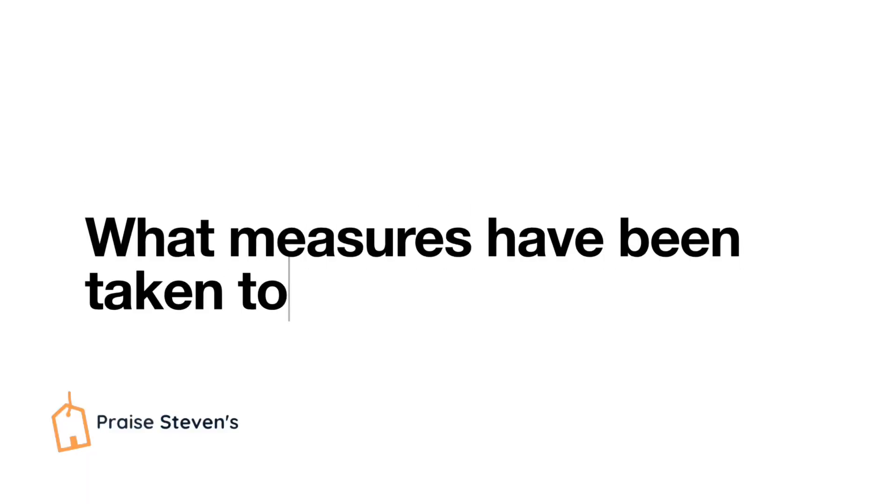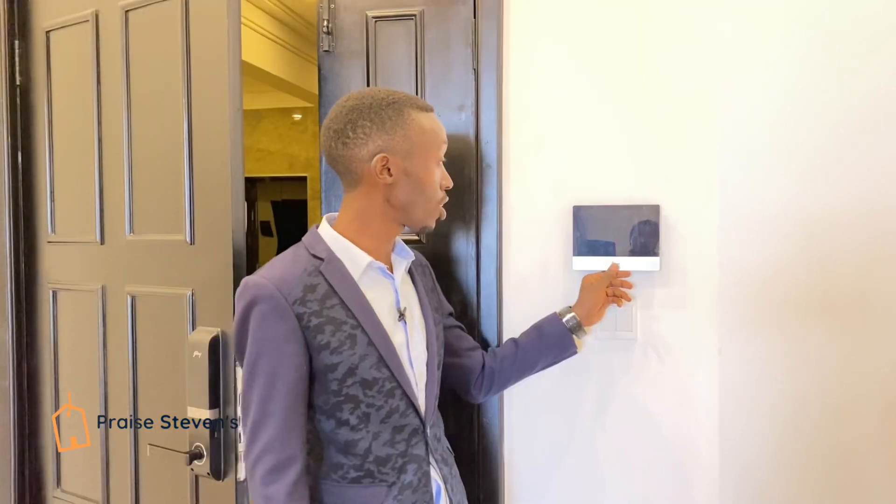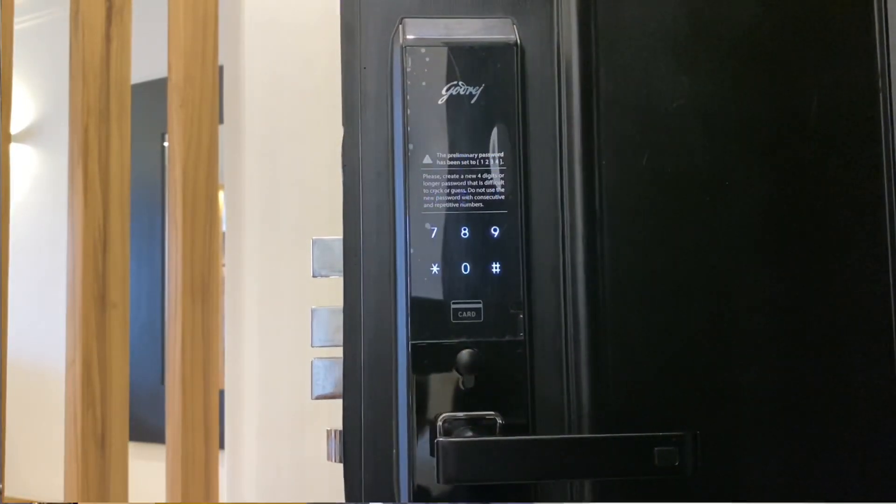The utilities included in the rent are cable TV and Wi-Fi. The building comes with manned personnel at the gates 24/7, a highly integrated CCTV camera system around the entire building, a state-of-the-art intercom system, and smart locks that enable you to access the room with either a passcode or a card.